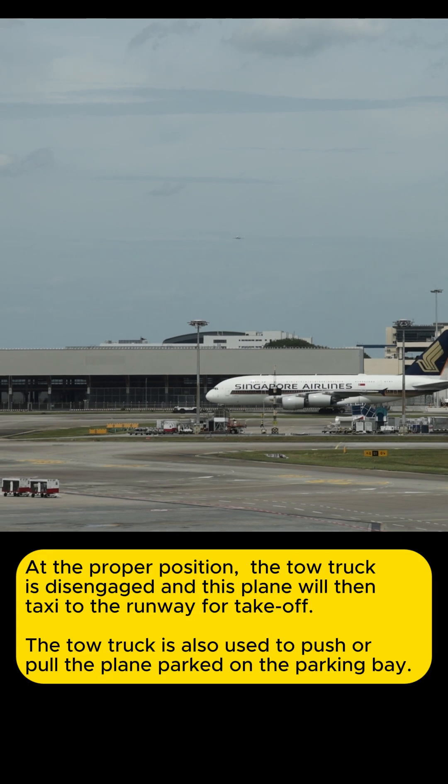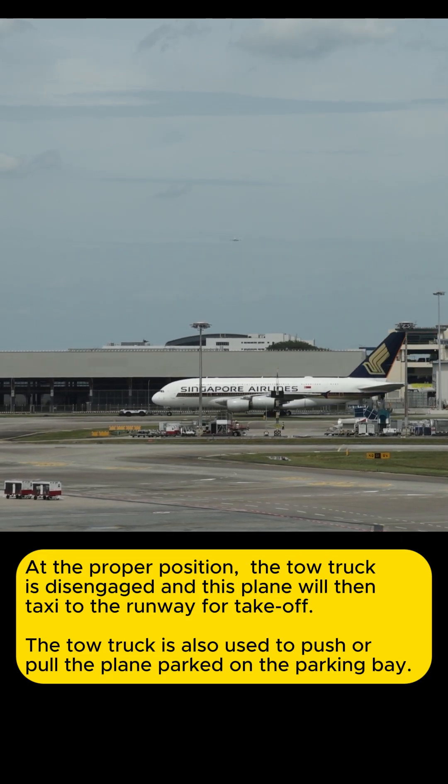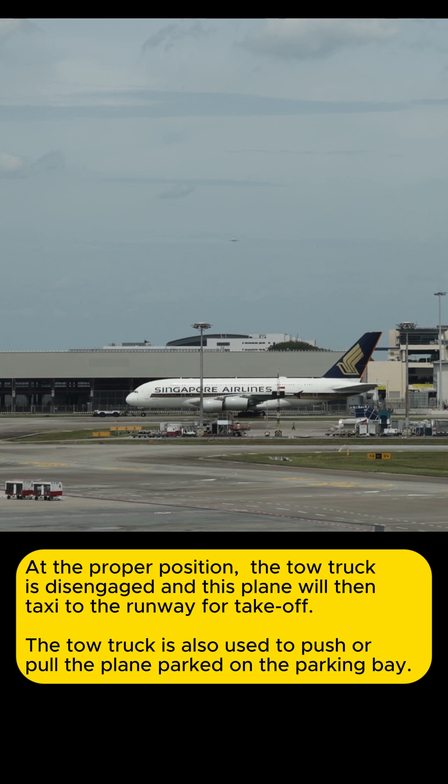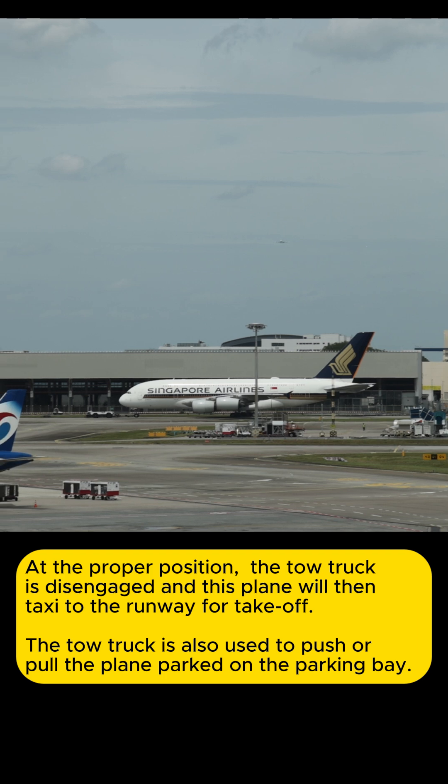At the proper position, the tow truck is disengaged and the plane will then taxi to the runway for take-off. The tow truck is also used to push or pull the plane when parked on the parking bay.